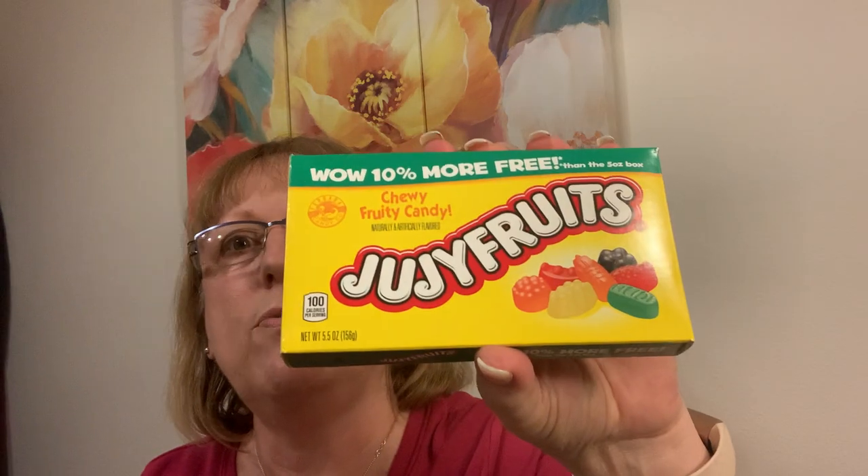I got some acetaminophen — Extra Strength — and ibuprofen. And finally found Joochie Fruits. They haven't had them for a while. I was like, 'Oh no, they're not gonna carry Joochie Fruits?'